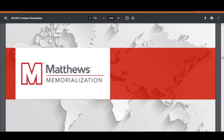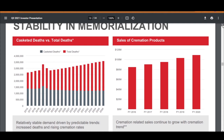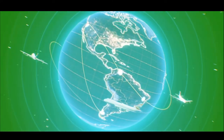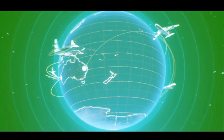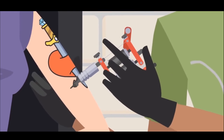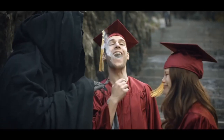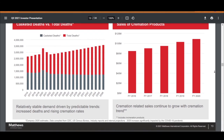Matthews Memorialization segment provides memorials, caskets, cremation and incineration equipment. Sales of cremation products have been going up for Matthews because there's a trend toward cremation rather than burial. I looked into this because it's good to look into trends before making an investment. Cost was stated to be a driving factor. Another reason is that people are more mobile these days — they move cities and countries and want to take their deceased loved ones with them. People are also getting very creative with ashes: mixing them with ink for tattoos, with seeds to grow plants, and other uses. Whatever the reason for this trend, I wanted to make sure I get exposure to the cremation industry.